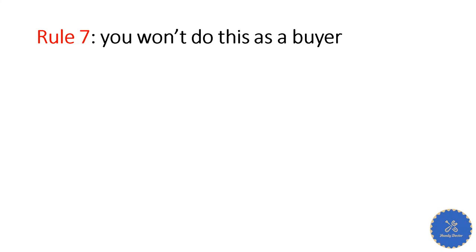Rule number seven: ask yourself, if you were the buyer, would you do what the message is telling you to do? If you wouldn't — scammer. Use your common sense. We are all human beings. A real buyer is also a human being. You don't do anything unreasonable.